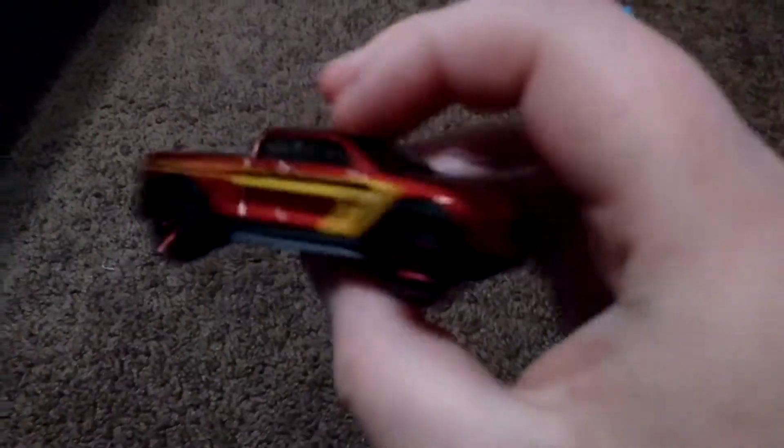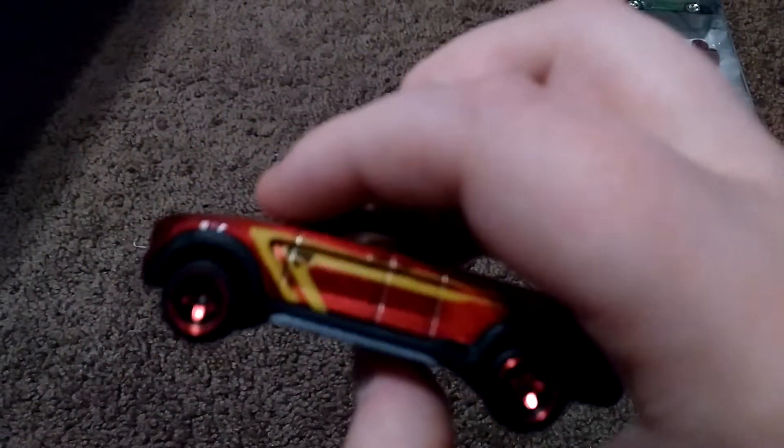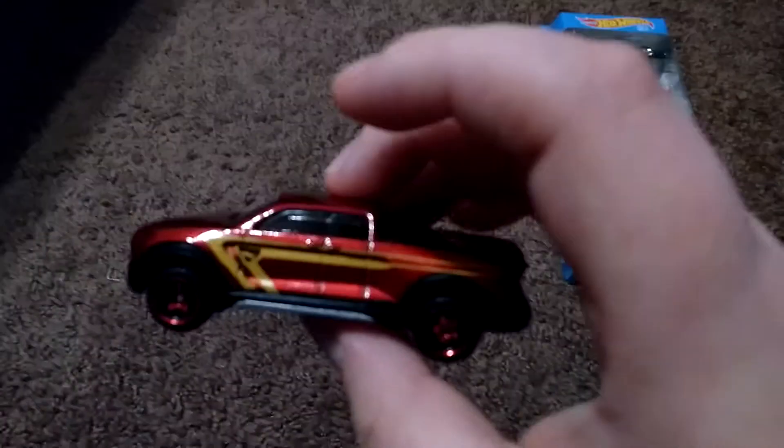Next up we have the fictional truck called Too Tough. Now this might just be my opinion, but I think this kind of reminds me of the Rivian R1T that was unveiled back in LA. Doesn't it look a little like the Rivian?